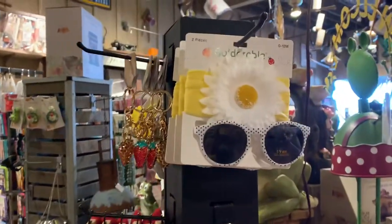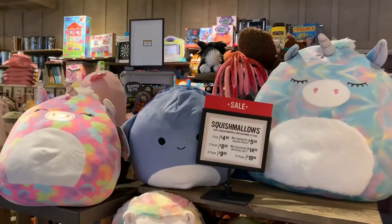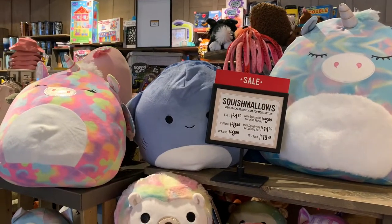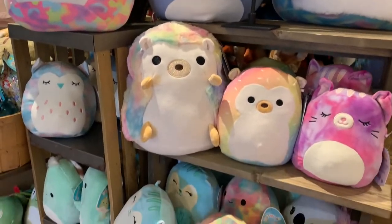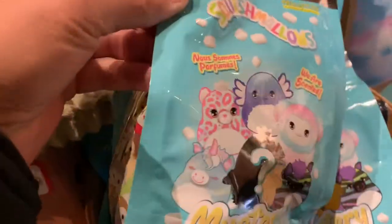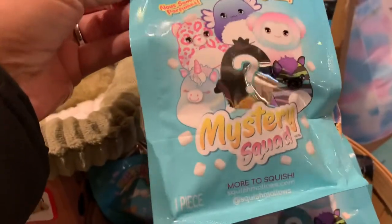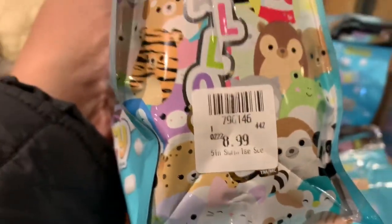I mean, this is so beautiful, look at this! And just look at all these Squishmallows — different pricing, they are so cute, they have different ones to choose from. They also have this Squishmallows surprise mystery squad and they are scented. This is actually very cute and this goes for $8.99.